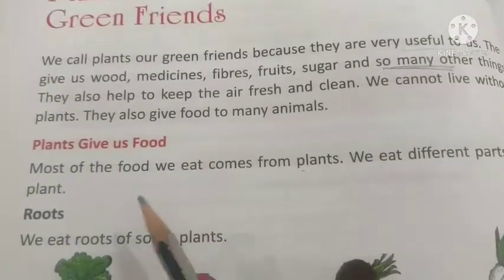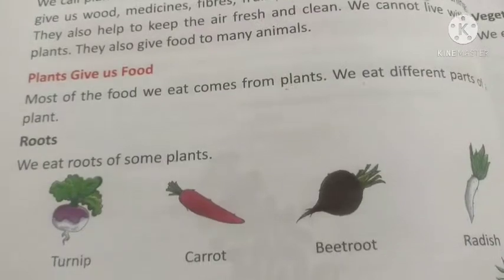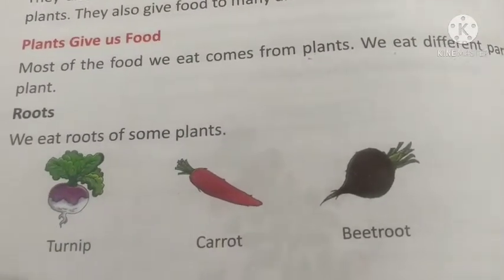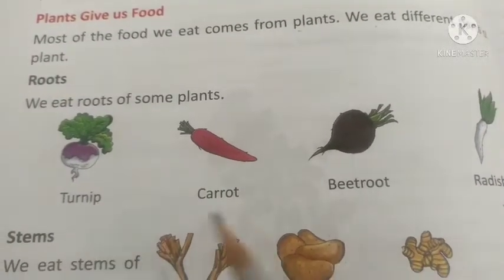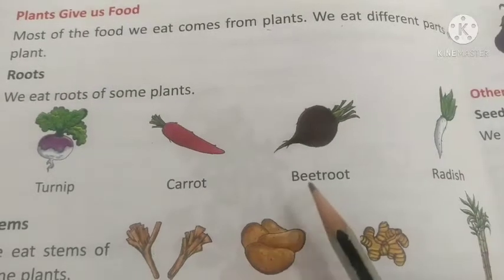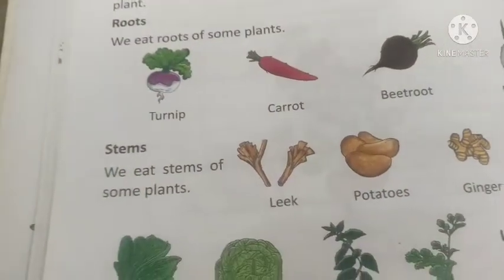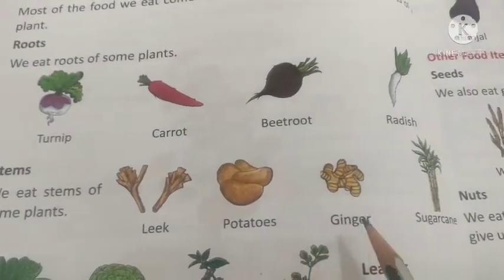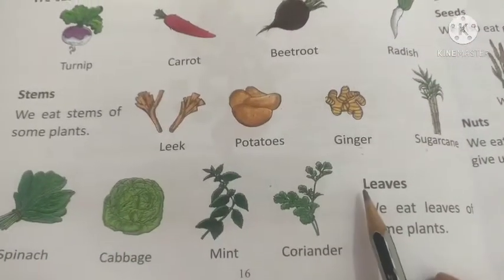So children, we have studied that plants give us food. We eat all the parts of plants as food. In the form of roots, we eat turnip, carrot, and beetroot. In the form of stems, we eat potatoes, ginger, and sugarcane.